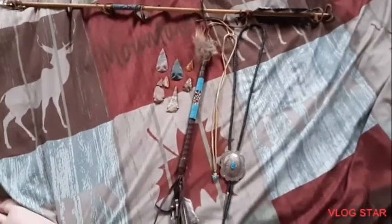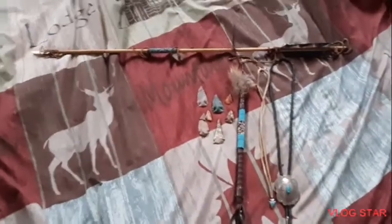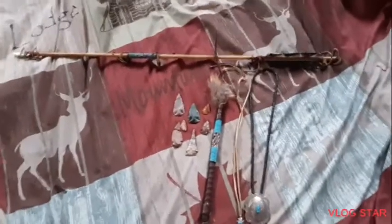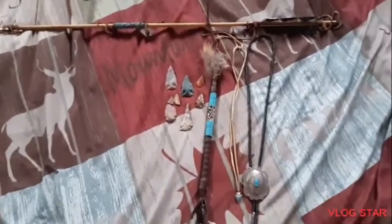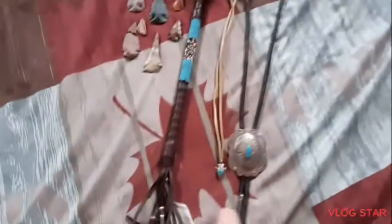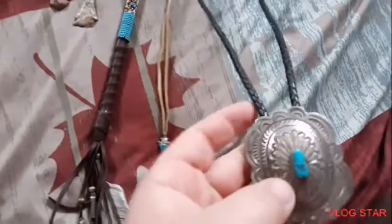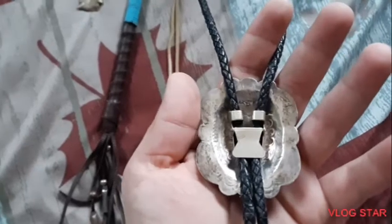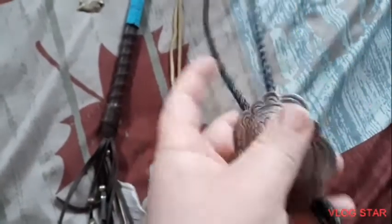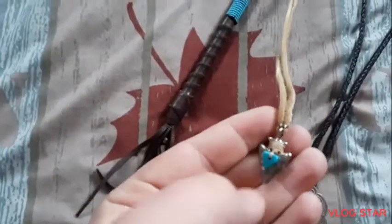Today I'm going to be showing my Indian collection. I was gonna go film outside today but it's quite windy. Right here I have a bolo — it's not necessarily Indian but I believe it's sterling silver and turquoise — and then an arrowhead necklace.